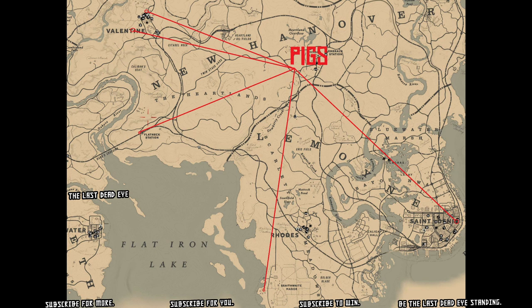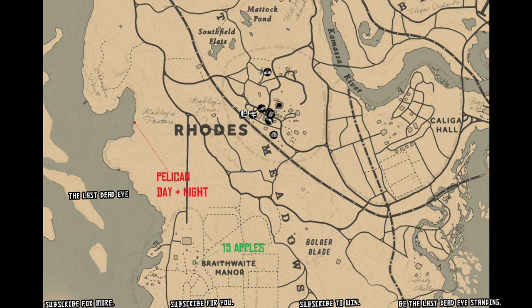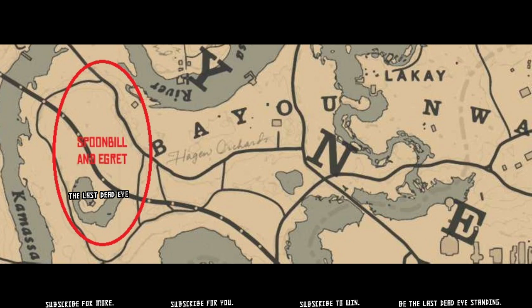Braithwaite Manor is kind of a key location — down by Braithwaite Manor over by Rhodes is where that pelican spawn is as well. Down by Braithwaite Manor you can also find 15 apples in order to get your horse fed, since there's that challenge to feed your horse five times. It's really nice to know that apple location is legit. The pelican spawn marked there can be found day and night, and northeast of Rhodes you can also find Spoonbill.